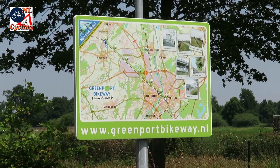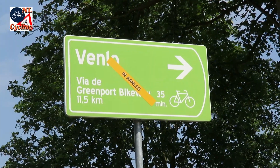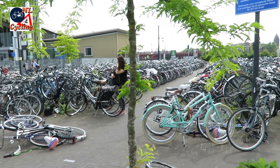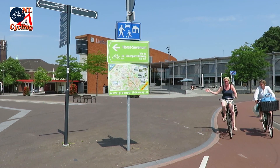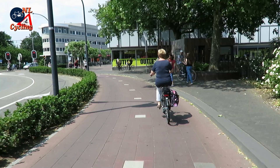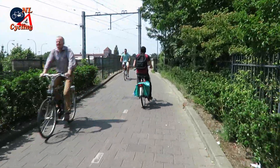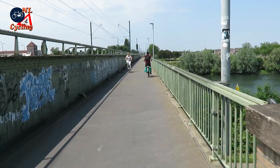It runs parallel to the railway and is 11.5 km or 7.2 miles long. The route starts opposite the station and its outdoor bicycle parking facility. It is easy to find the start of the route because there is a very clear sign. The route through the town is on existing cycling infrastructure. The route crosses the river Maas or Meuse on an existing older bridge right next to the railway tracks.